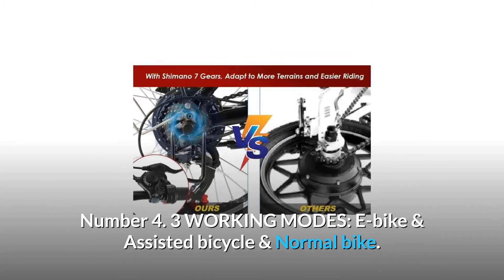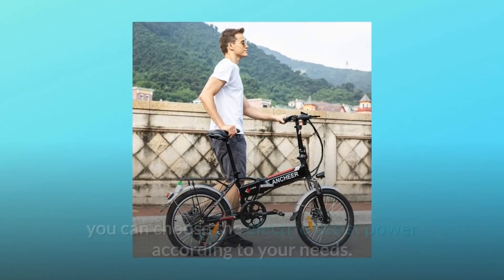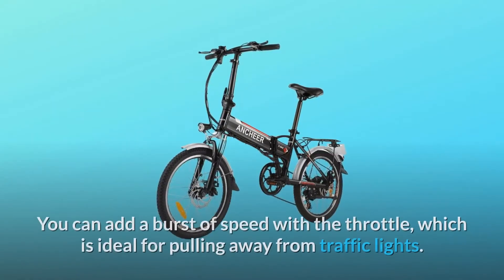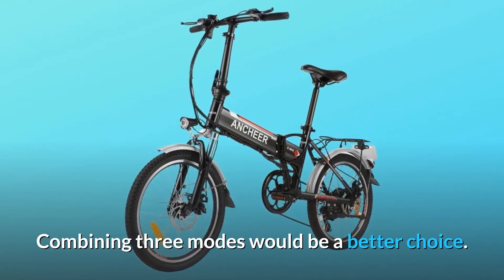Number 4: Three Working Modes — E-Bike, Assisted Bicycle, and Normal Bike. With the LED 3-speed smart meter button, you can choose the electric assist power according to your needs. You can add a burst of speed with the throttle, which is ideal for pulling away from traffic lights. Combining all three modes would be a better choice.